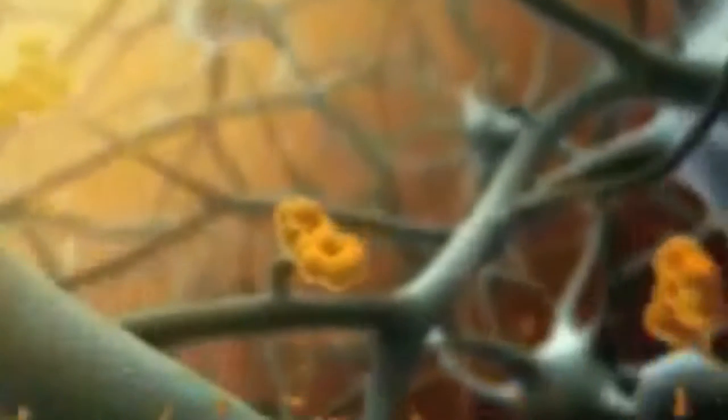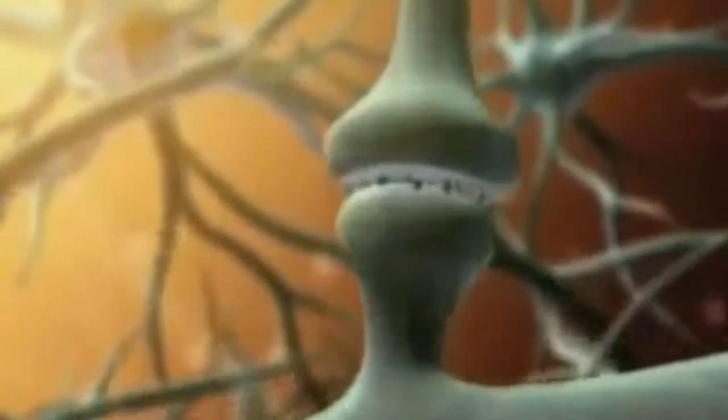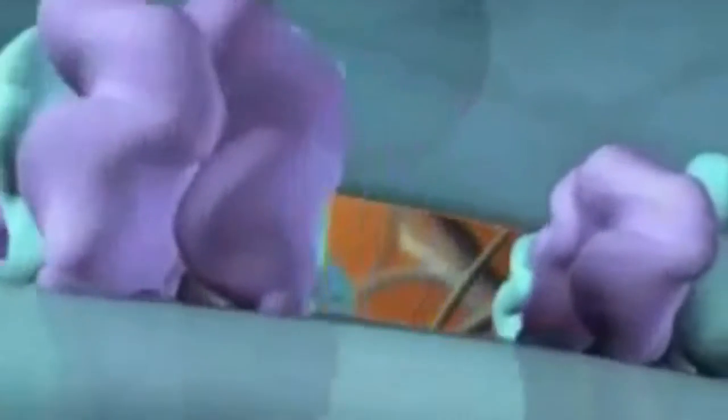Within seconds, nicotine is delivered to millions of neurons in the central nervous system. Here, within the midbrain, nicotine interacts with the alpha-4-beta-2 nicotinic acetylcholine receptors.